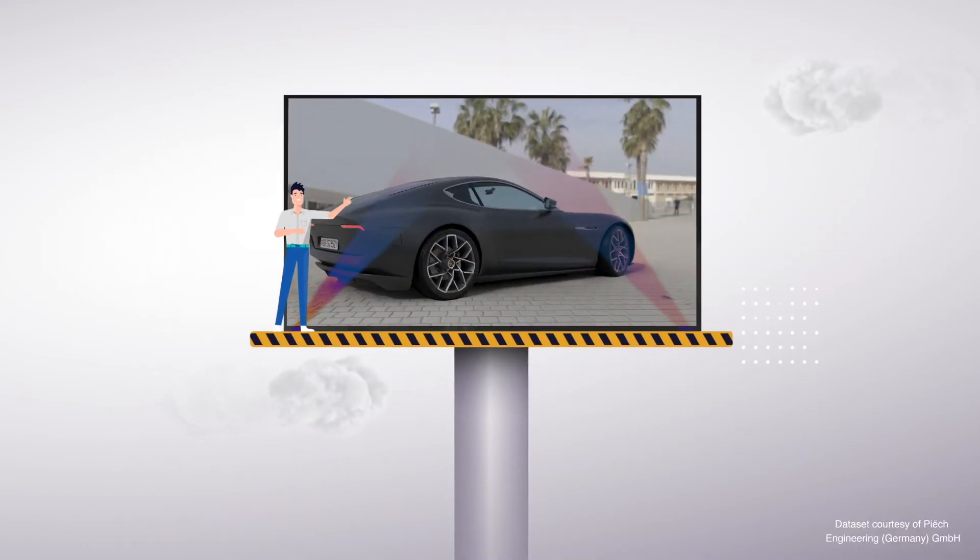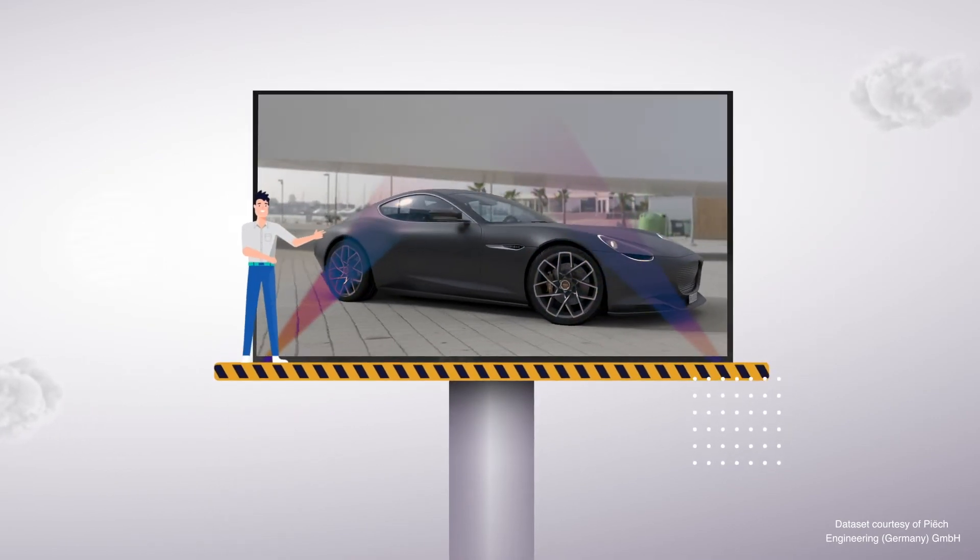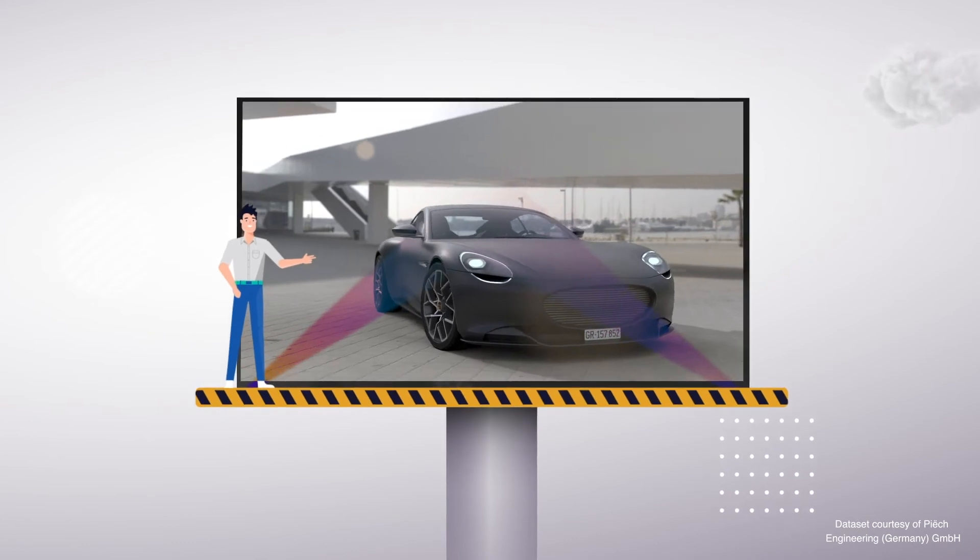VRED Core kicks your rendering performance into high gear, giving you instantaneous feedback and access to your photorealistic images and animations.